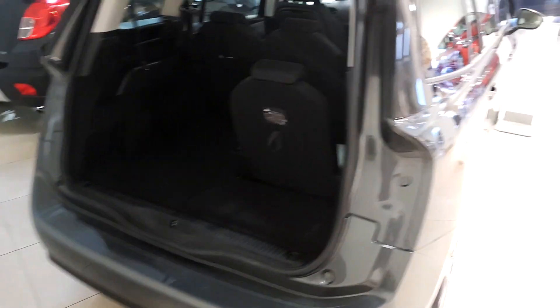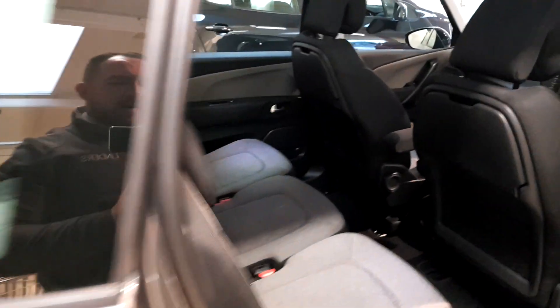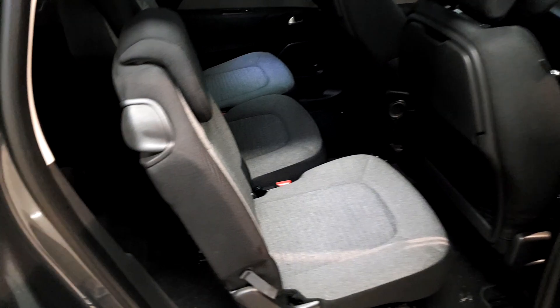You also have a parcel shelf that fits underneath here if you want to store it in the boot. Moving to the rear seat area — you've got three independent rear seats back here.